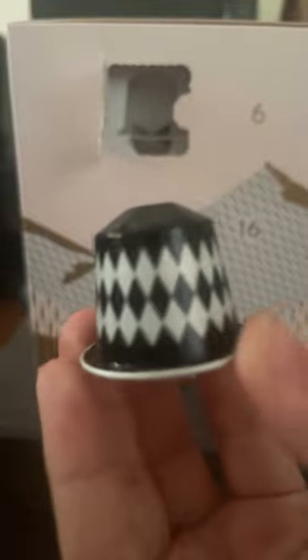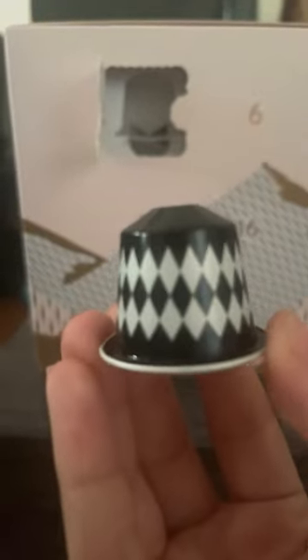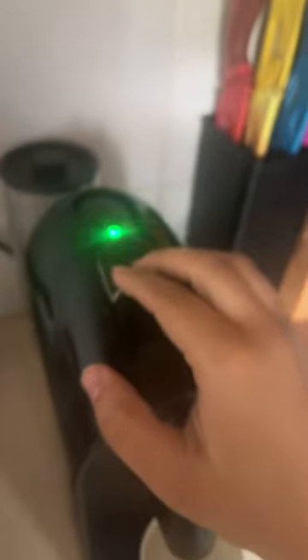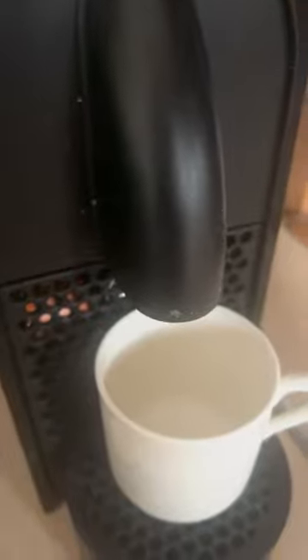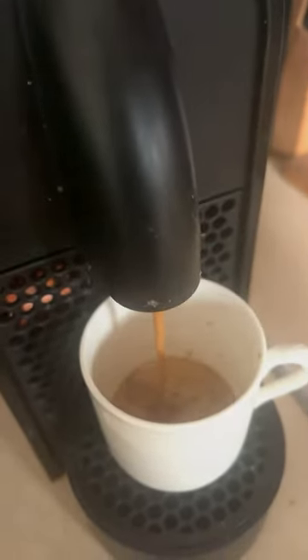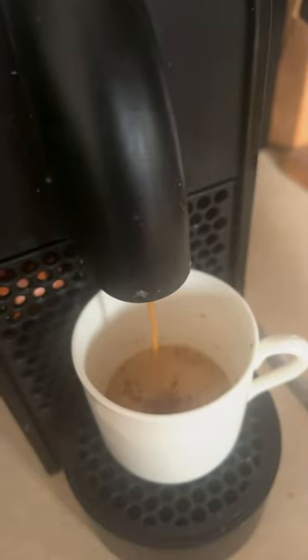The capsule was pretty cute. I like the black against the silver gray. Put it in the machine and of course I had to brew it as an espresso. Look at that coffee, it looks so good.